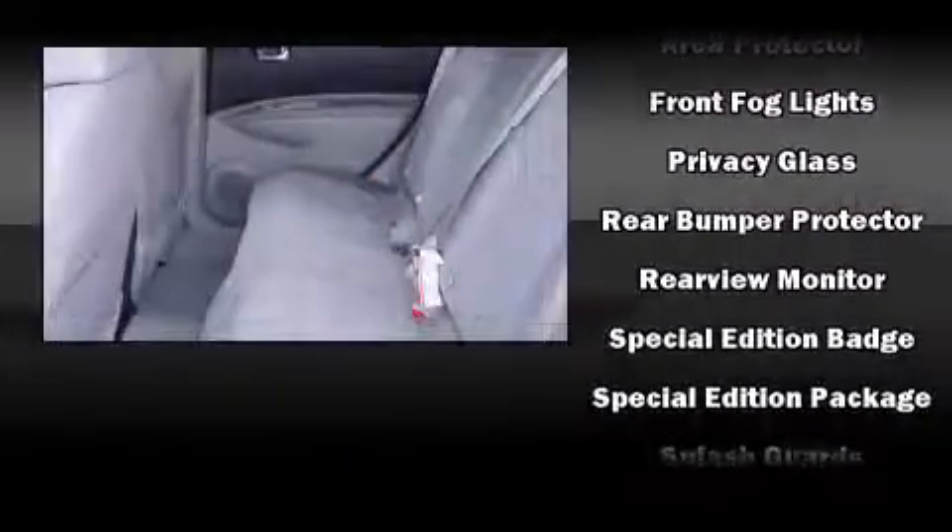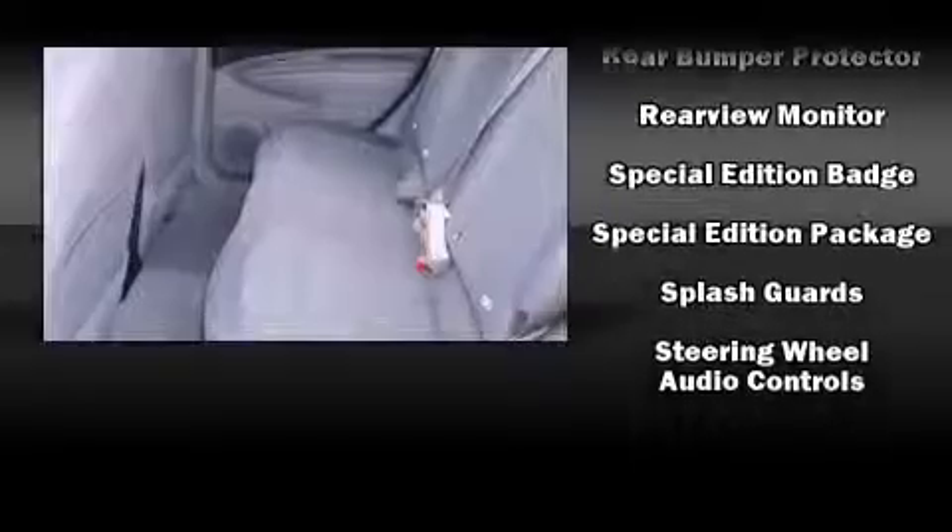Take assurance in side-curtain airbags providing head protection in the event of a severe collision.